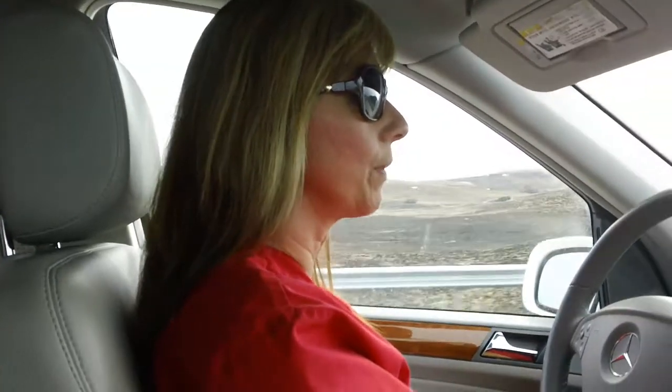Hi everyone, Nisa Coy here with Firehouse Education. I'm actually driving right now to a fire job, so you're going to get just the side view of me. I'm not really going to look at you when I'm talking, but I wanted to have a conversation with you guys. I have my amazing camera girl Emily who is recording for me so that I can drive and be safe.